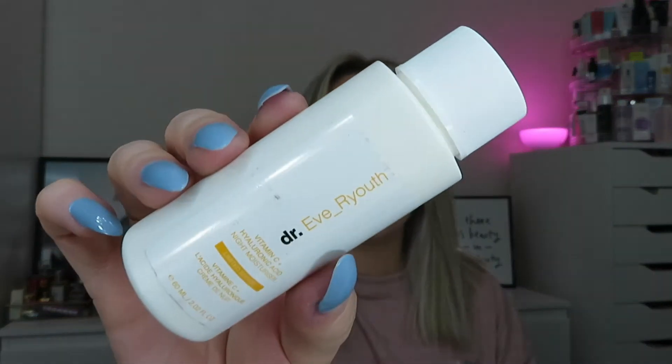The next product is one of the full sizes — it doesn't look full size to me, it looks kind of small. It's from a brand I've never heard of: Dr. Eve R Youth. It's the Vitamin C Night Moisturiser — this is a full-sized product worth $59.99 for 60ml. That's insane. Thinking about paying $59.99 for a full-size moisturiser, I kind of expect the packaging to be a bit more bougie than this. It's a night moisturiser with Vitamin C, though Vitamin C is an ingredient I would always apply in the morning. The ingredient list looks okay, but so expensive — that's crazy.